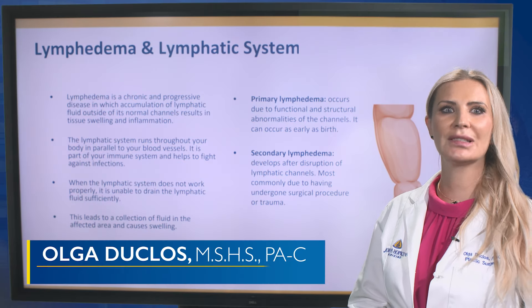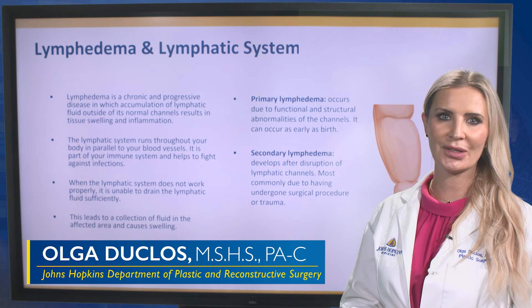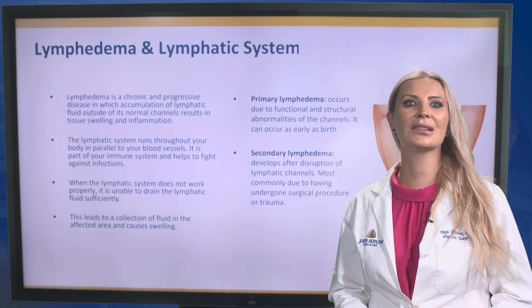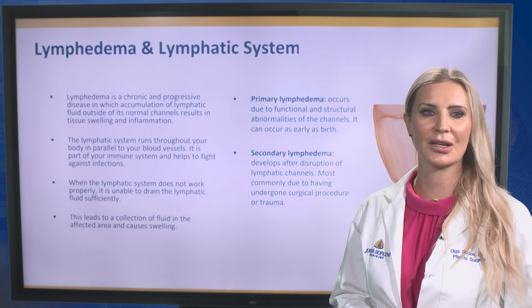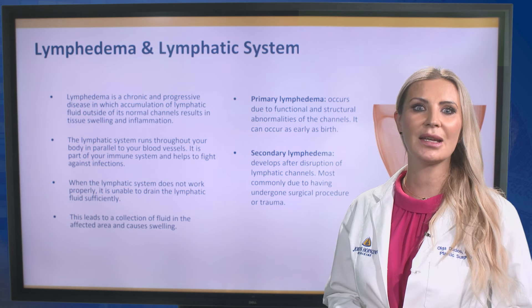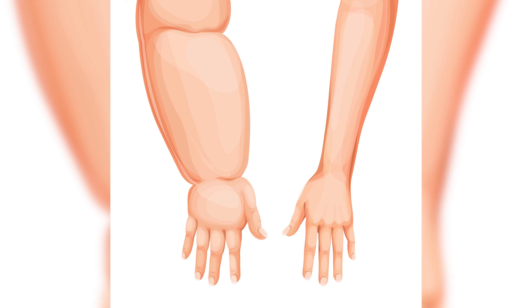Lymphedema is a chronic and progressive disease in which accumulation of lymphatic fluid outside of its normal channels results in tissue swelling and inflammation. The lymphatic system runs through your body in parallel to your blood vessels. It is part of the immune system and helps to fight against infections. When the lymphatic system does not work properly, it is unable to drain the lymphatic fluid sufficiently, leading to collection of fluid in the affected area and causing swelling.